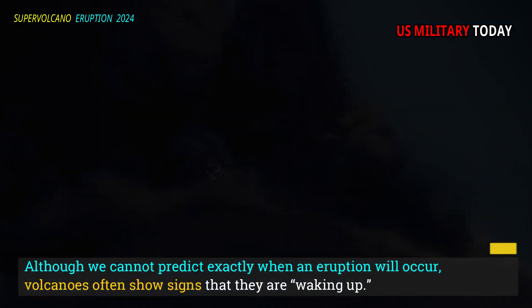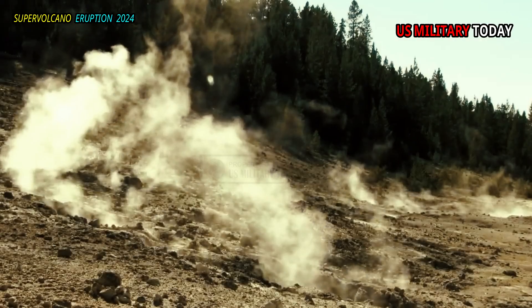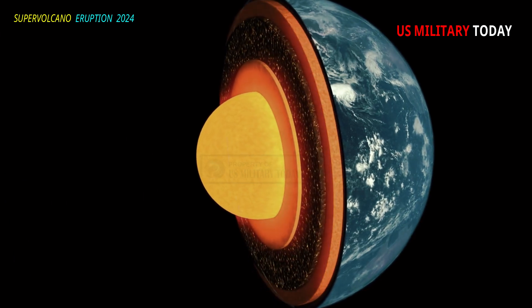Volcanoes often show signs that they're waking up. Usually these signs come from changes in the volcano itself, as well as from changes in the uppermost layers of the earth's crust.